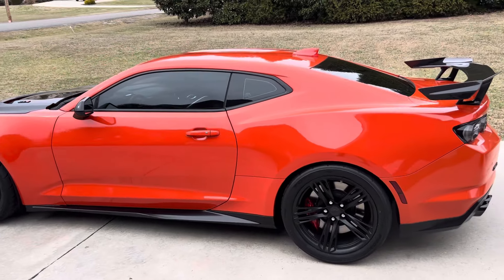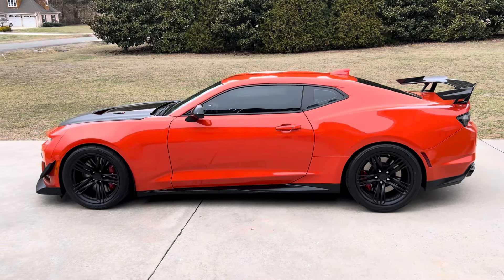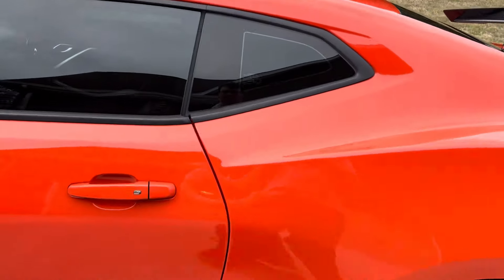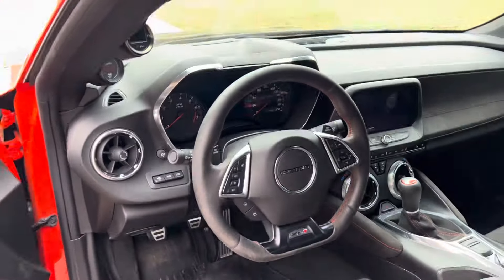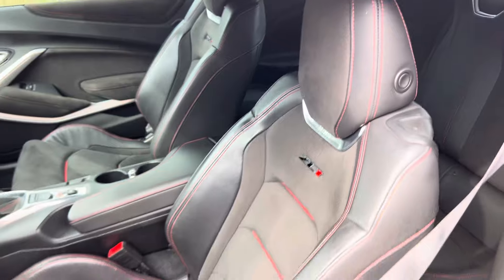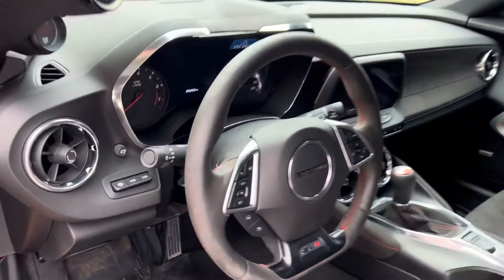It's fully built and it is nasty. Inside, it's all stock — it's got the Alcantara wheel, an A-pillar pod with some gauges, and the awesome Recaros. We'll pop the hood for you real quick.